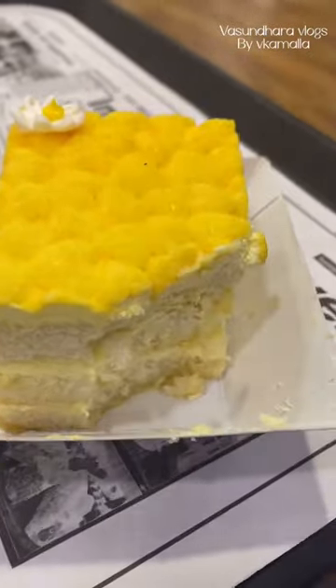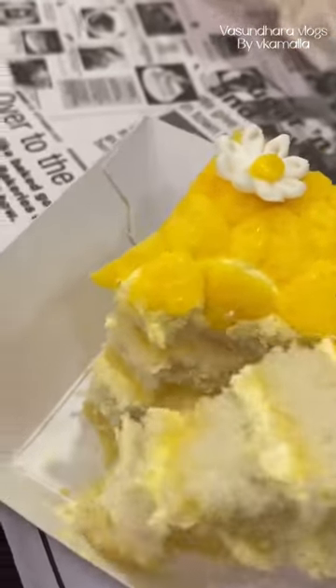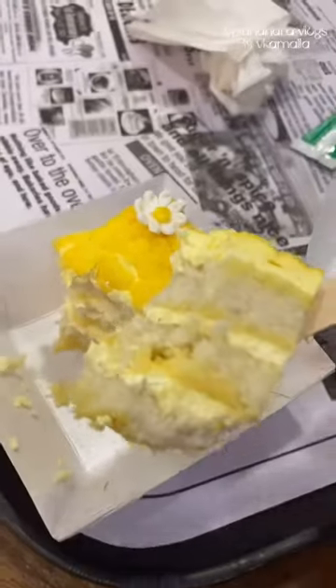The price is 120 rupees and the taste is good. It has a cool cake with a little bit of mango flavor. I would give it an 8 out of 10.